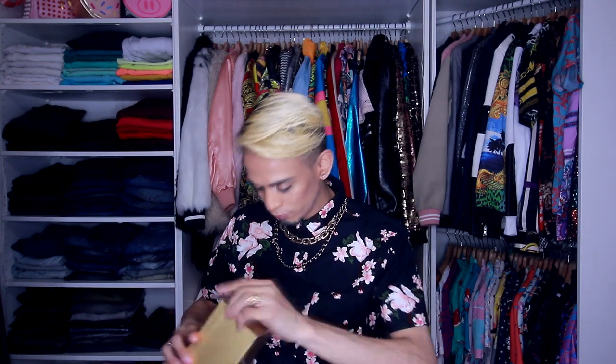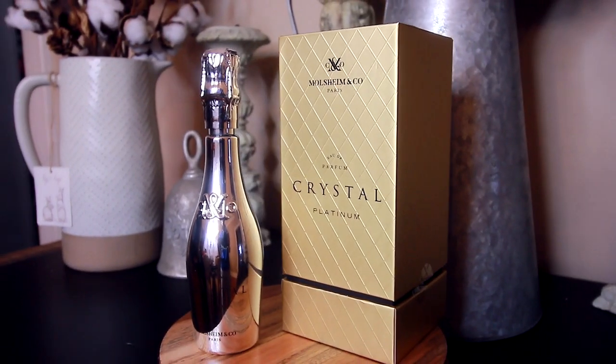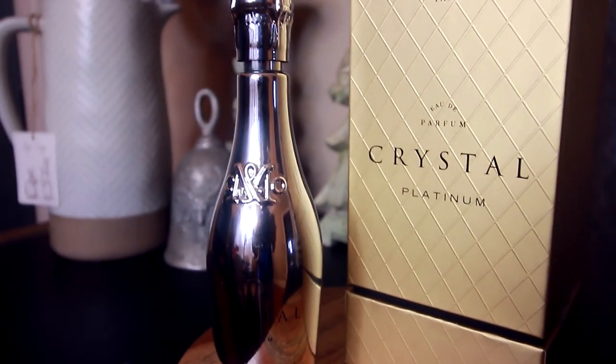First one is a hit! Moving on to the next one — Crystal Platinum. This is the silver bottle, and I really like the champagne bottle theme. So the notes for Crystal Platinum: it's a soft fruity fragrance with ginger, grapefruit, pink pepper, and capryol in the top notes, followed by leather and jasmine petals in the heart, and a base of vanilla, patchouli, and musk. All those notes sound very delicious.